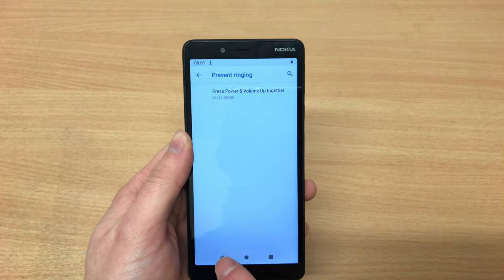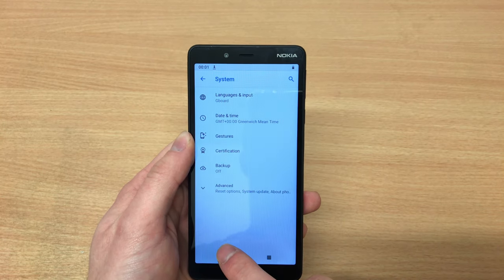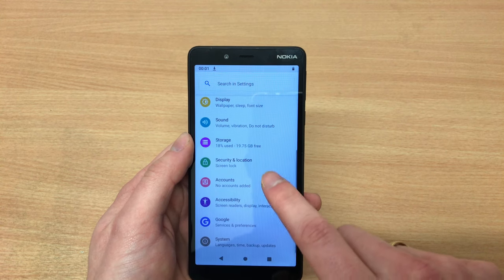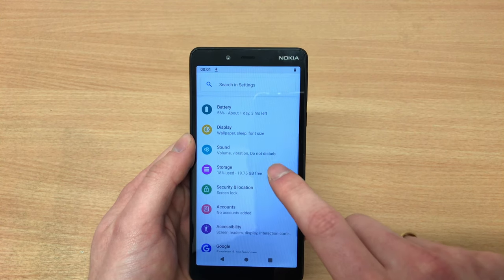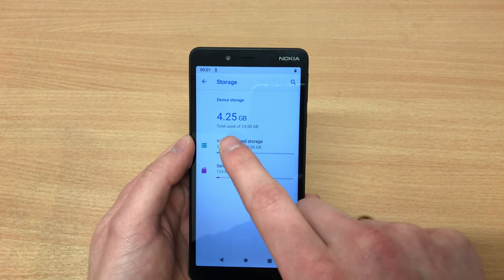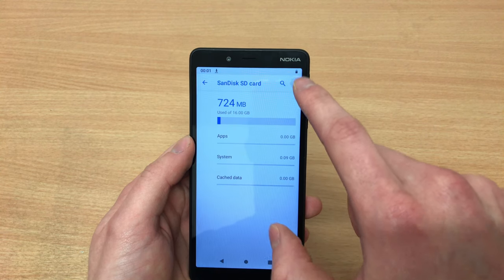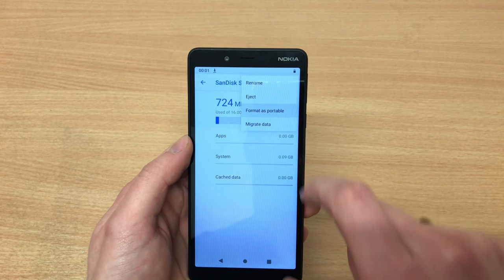Because it's Android Go, the main difference is that some of the apps are Go edition apps. For example, Google Maps works web-based rather than app-based for navigation, but you can download normal apps as well.